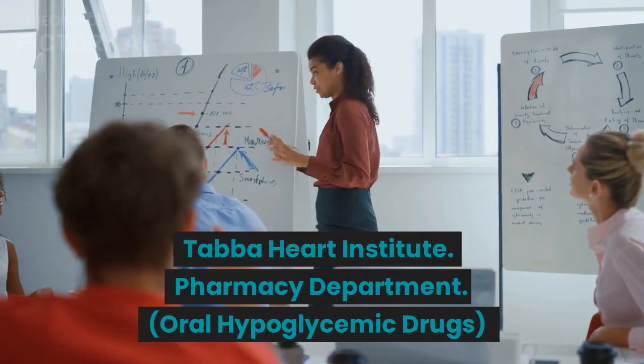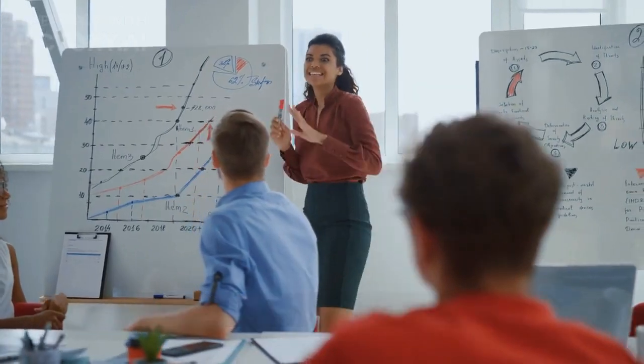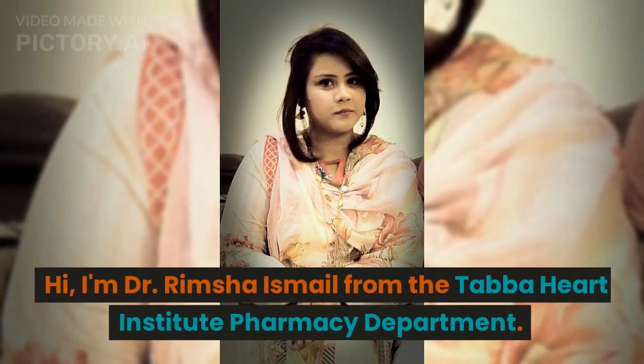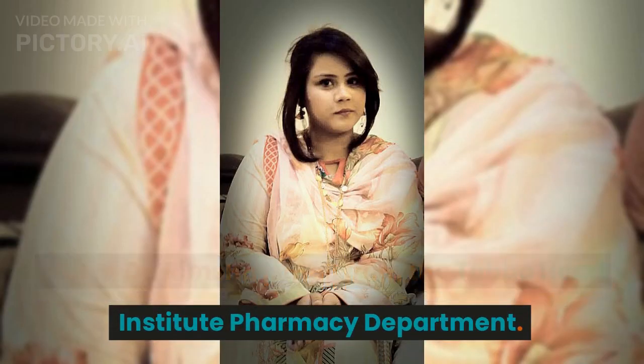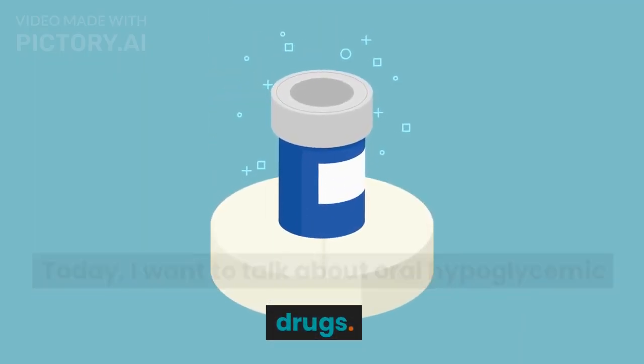Taba Heart Institute, Pharmacy Department. Hi, I'm Dr. Rimshah Ismail from the Taba Heart Institute Pharmacy Department. Today, I want to talk about oral hypoglycemic drugs.